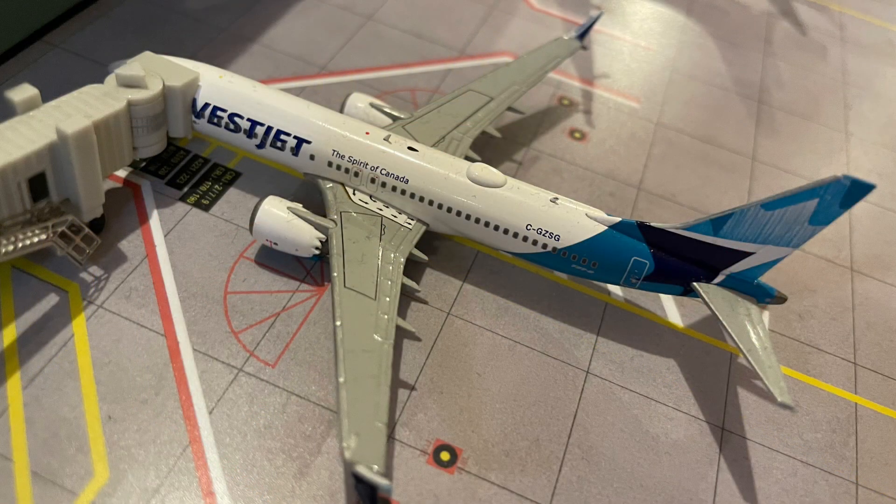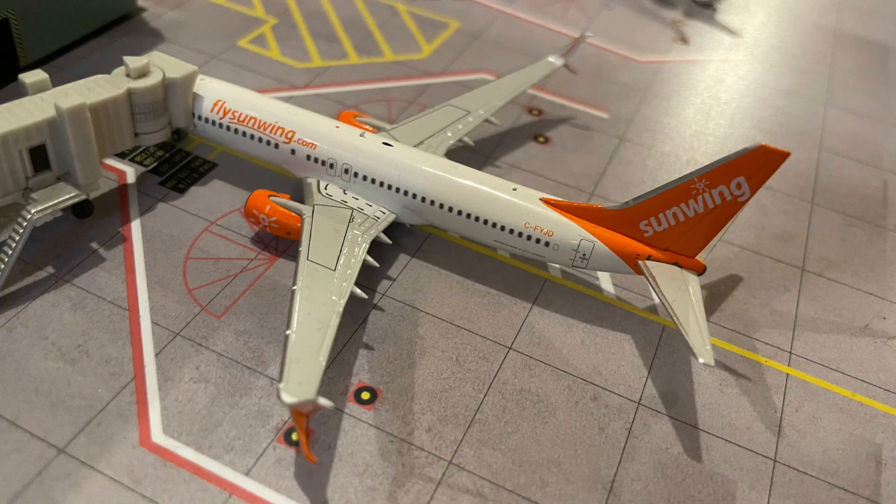Here we have a WestJet 737 MAX 8 which is just boarding for a flight out to Honolulu. Following that, here we have a Sunwing 737-800 which is getting prepped for a flight out to Toronto. I'm kind of hoping the Sunwing brand just gets absorbed into WestJet and we get some WestJet 737-800s in the new livery, but I'm not really sure what's going to happen with that merger.